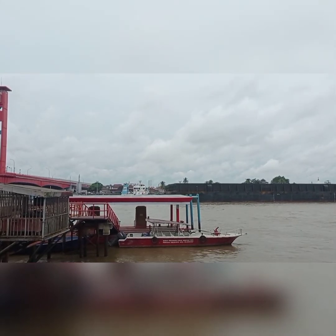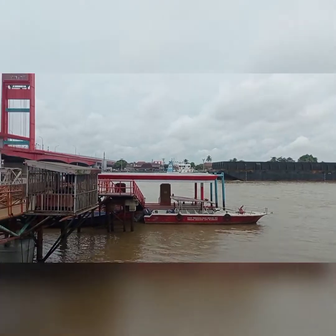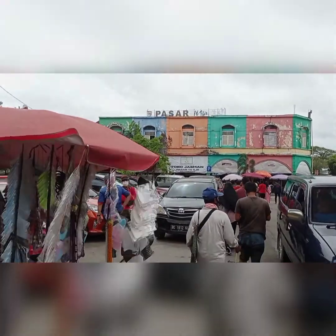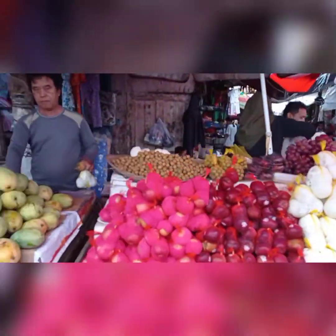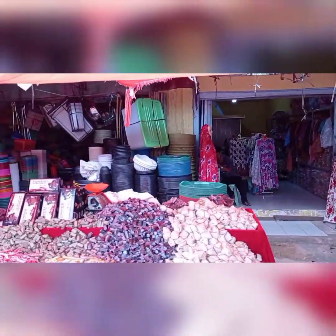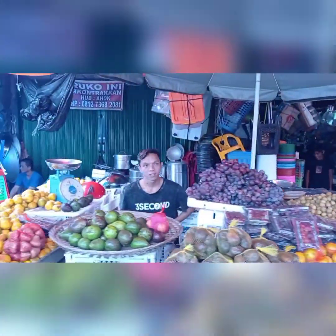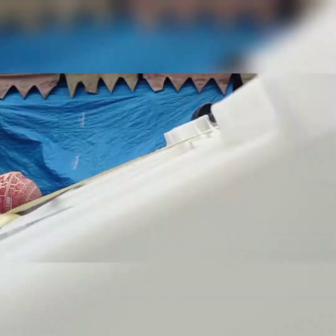The inauguration of the bridge was carried out in 1965 by Lieutenant General Ahmad Yani. At that time, this bridge was the longest bridge in Southeast Asia. After the political upheaval in 1966, when the anti-Sukarno movement was very strong, the name of the bridge was changed to Ampera Bridge.